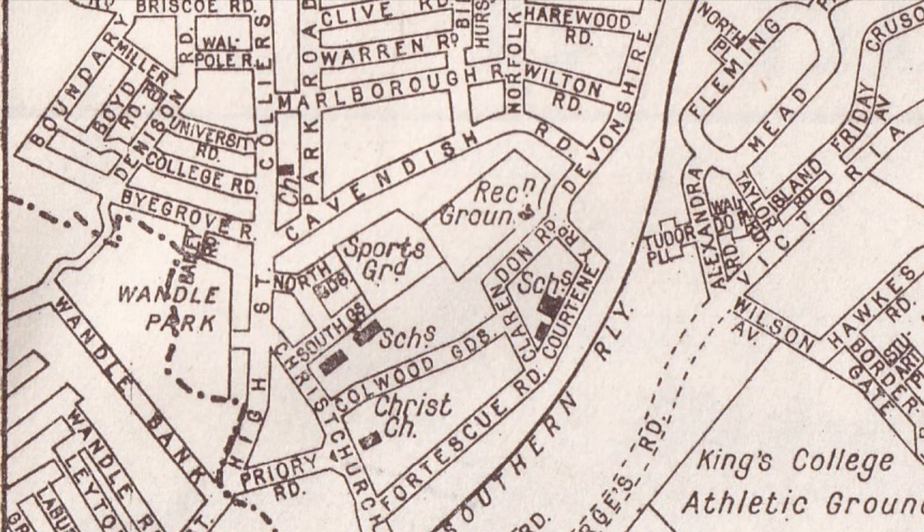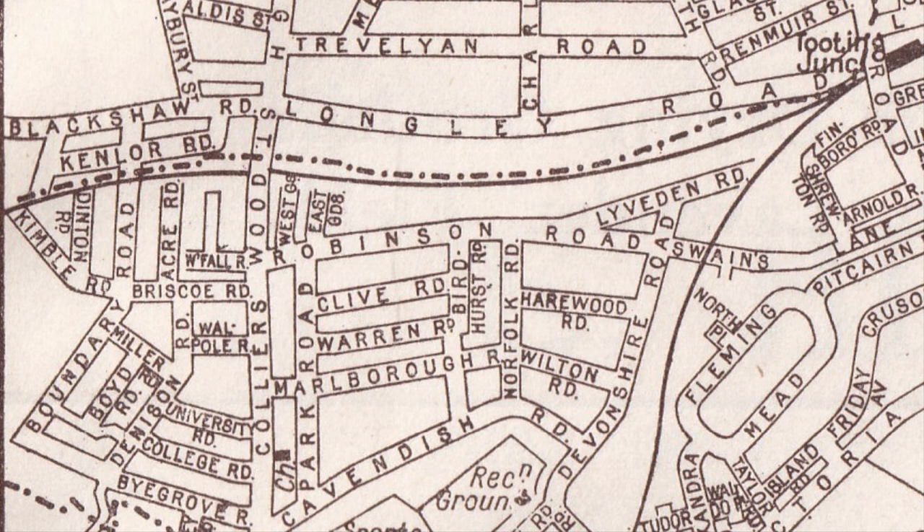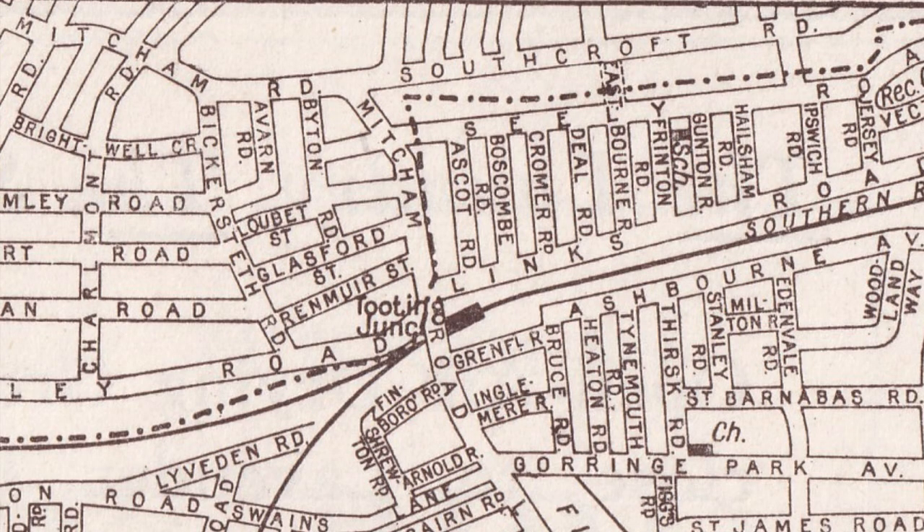Colliers Wood station isn't shown on this map, but you can see where the dotted and dashed line goes across the High Street, through the middle of Wandle Park. From Colliers Wood High Street heading east, the boundary is now following the route of the River Graveney.